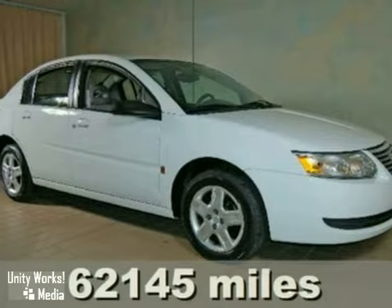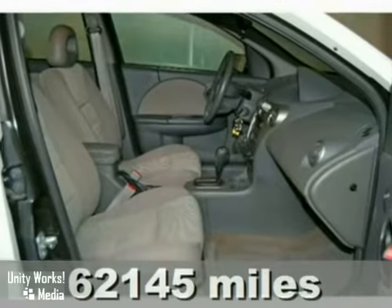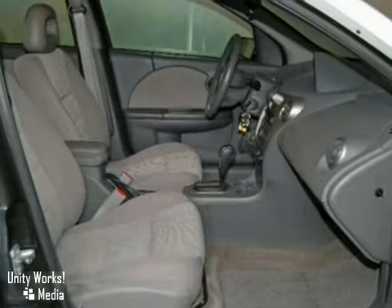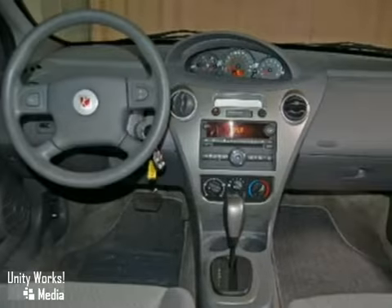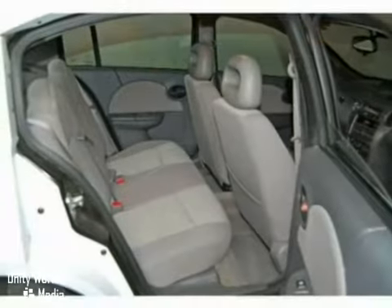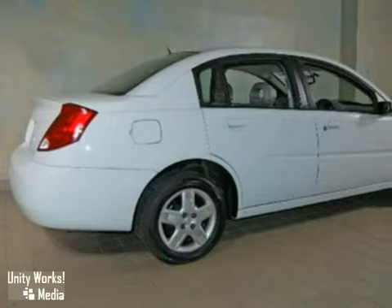Here's a 2006 Saturn Ion II. You'll love it or return it. Originally sold new by us, this local one-owner lease is a new car trade-in. It has air conditioning, a CD player, and keyless entry. It also has the OnStar navigation system and cruise control. Come on in today and test drive this Ion II.